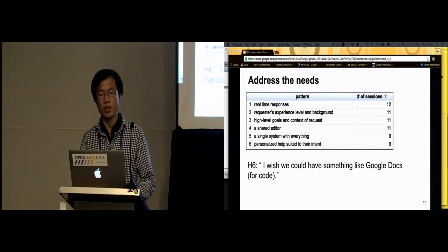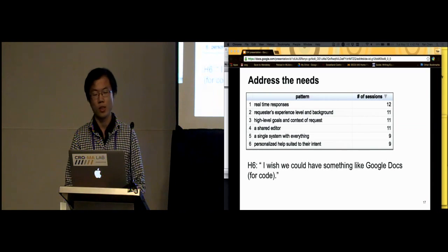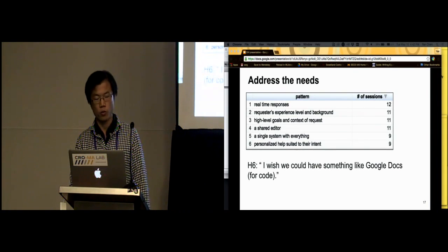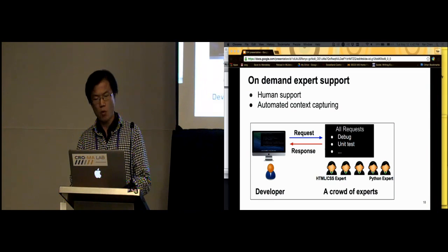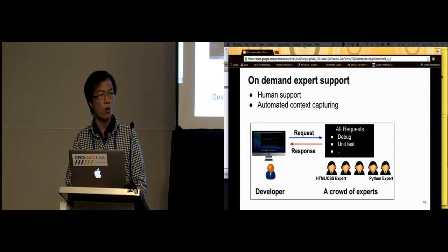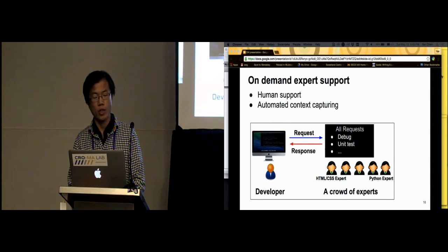After finding all those needs from these studies, we took the first step in the space by prototyping features to address those needs. We asked participants what they wished they could have — for example, a helper said 'I wish I could have something like Google for code.' So we want to propose a different model of support systems. From the first study we found that many types of requests cannot be solved without human support, so we suggest using human power to provide help for programmers. We also noticed the importance of context: as mentioned, 82% of requests are not self-contained. We suggest this model will automatically capture all context, such as code references and the developer's background, and pack and send those to the helpers.